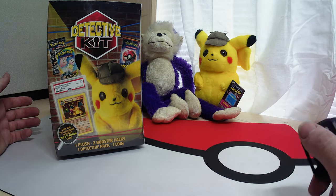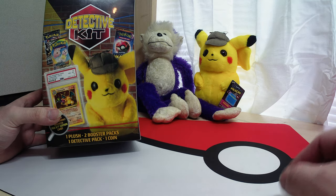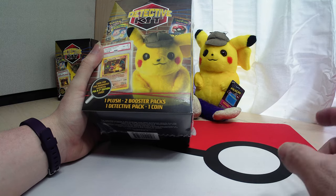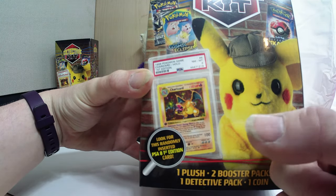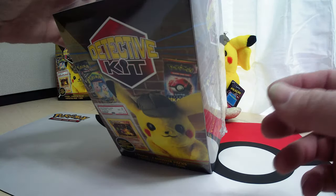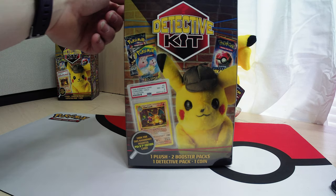Welcome back everyone to Purple Monkey TCG, I'm your host Leah. Today we are doing another detective kit, so we got the plushie, we've got the two booster packs, the detective pack, coin, and the chance at the 1999 PSA 8 graded Charizard first edition. So let's get into this.